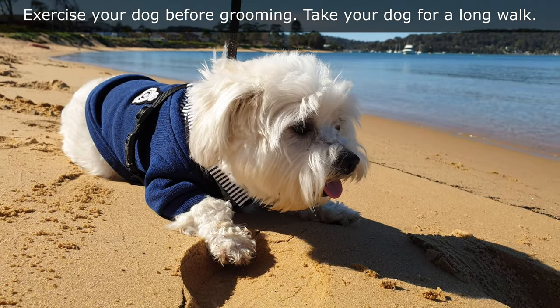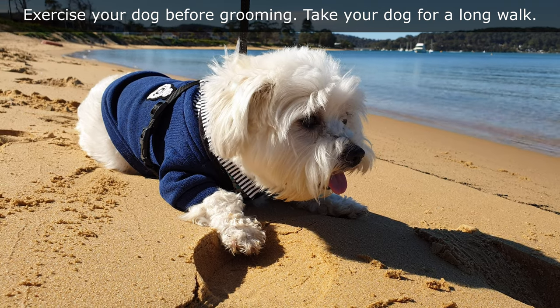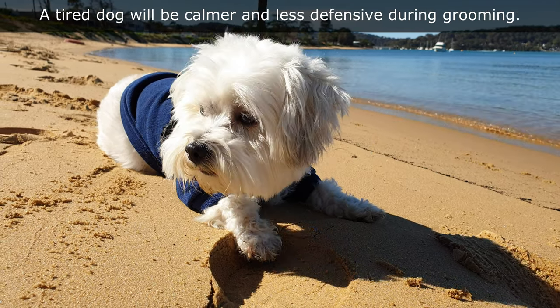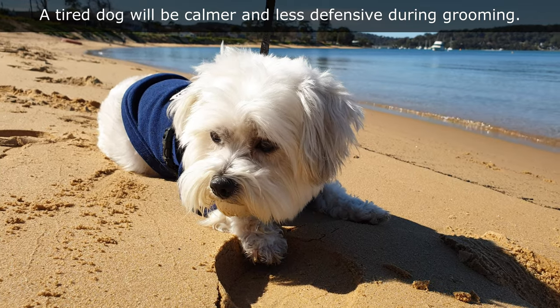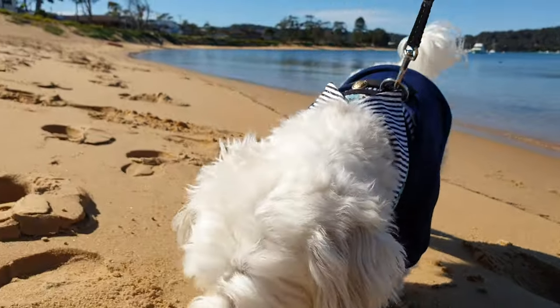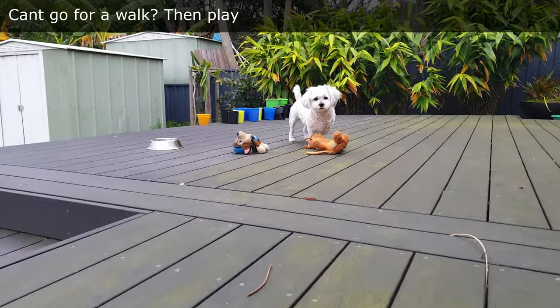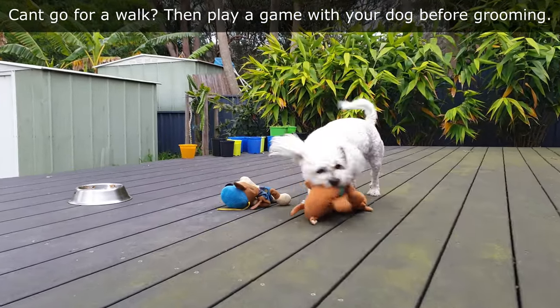Exercise with your dog prior to grooming. A tired dog will be less agitated and will stay calmer for longer periods of grooming. Can't go for a walk? Then play a game with your dog before grooming.